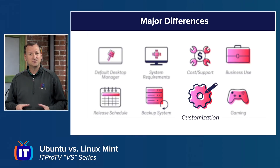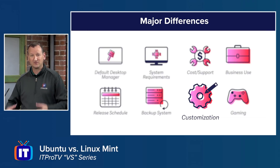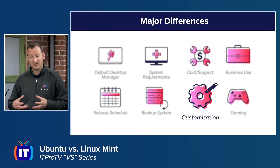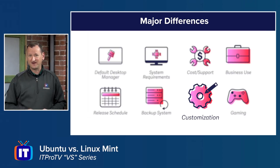On customization, Ubuntu is constantly used as the basis for other distros like Linux Mint — there are literally hundreds of distros based on Ubuntu. You can customize it and release it knowing it will be stable and secure. Linux Mint only has a handful of forks off of it. Both are customizable for your own machine, giving you a lot of flexibility.